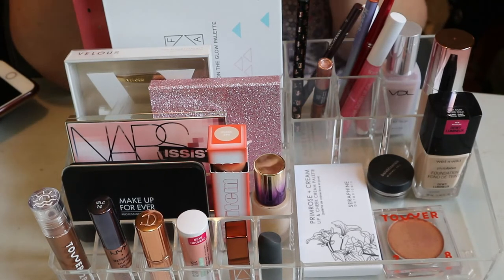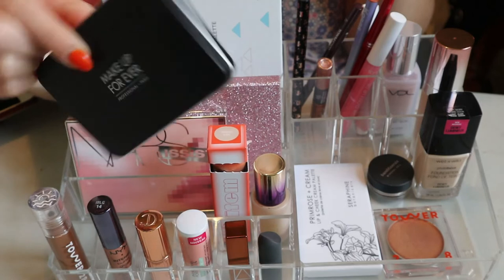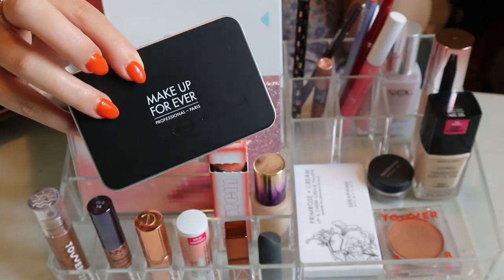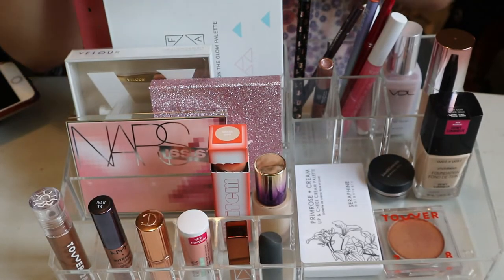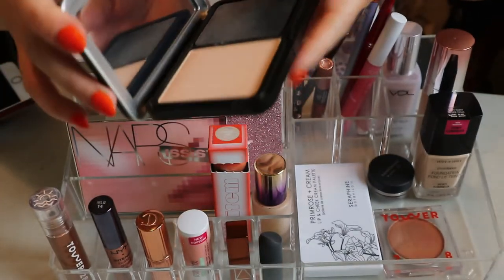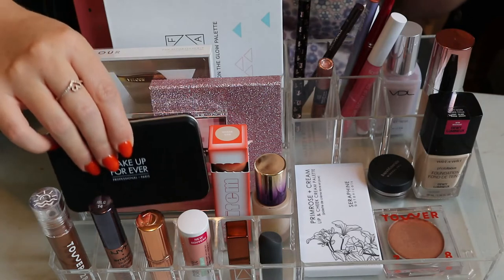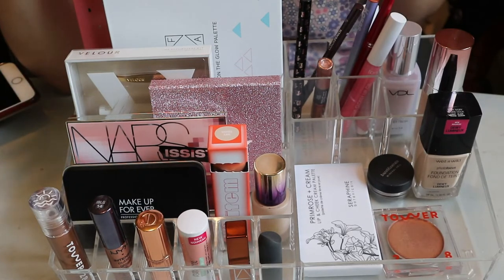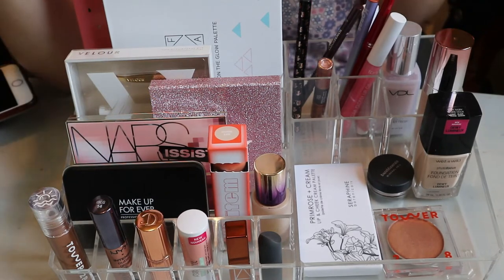The Makeup Forever Matte Velvet Skin powder foundation is returning again - the universe really wants me to use these Makeup Forever powder foundations. It's been in several Shop My Stash rounds and I never use it. I'm really going to force myself to try it this time. I do like it because I've tried it before and it looks great especially for dry skin - it's just that I don't normally reach for powder foundation.